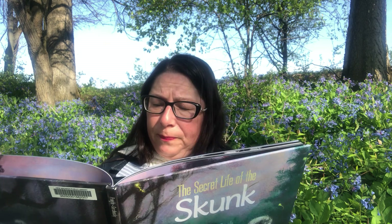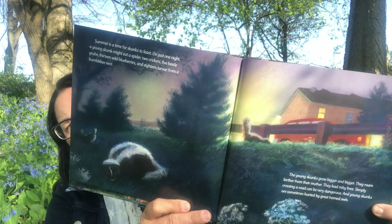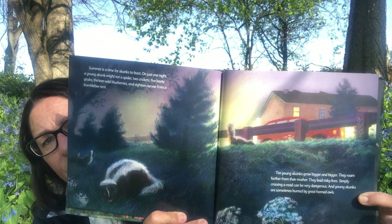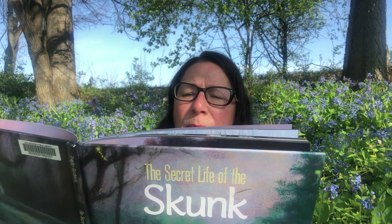Summer is a time for skunks to feast. On just one night, a young skunk might eat a spider, two crickets, five beetle grubs, 13 wild blueberries, and 18 larvae from a bumblebee nest. The young skunks grow bigger and bigger and roam farther from their mother. They lead risky lives — simply crossing a road can be very dangerous, and young skunks are sometimes hunted by great horned owls, which are one of the only predators that will hunt them because great horned owls have no sense of smell.